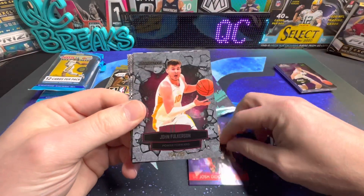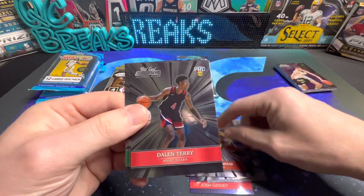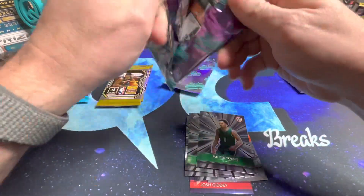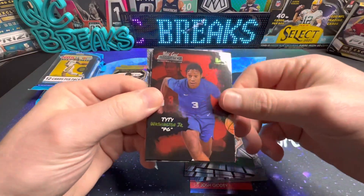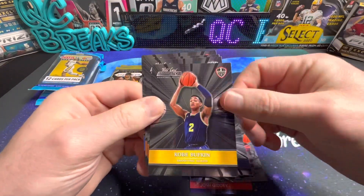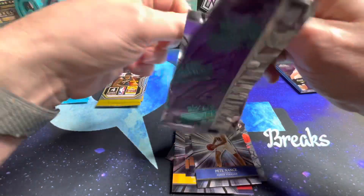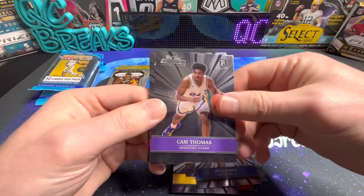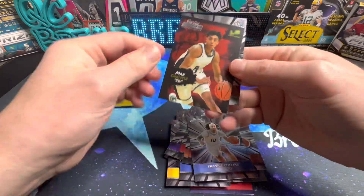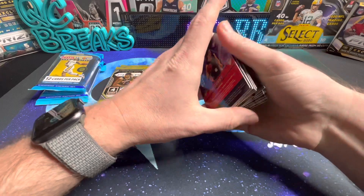Hey, there's Josh Giddey, John Fulkerson, Davion Mitchell. So these things aren't worth nothing. Ty Ty Washington, Scotty Barnes, Pete Nance again on the back, Juzang - whole lot of nothing. Johnny Davis. Alright, so we got that out of the way. Next I guess we'll look at the Prism - let's get to the good stuff.